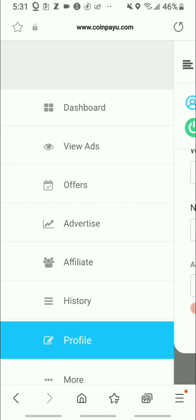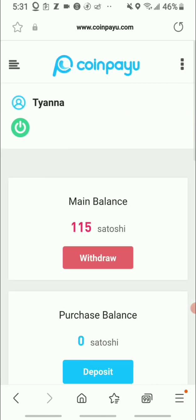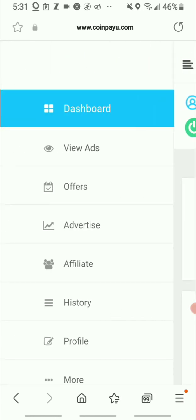Here we are on the dashboard. This is a simple way to earn with this money making app. You can earn by viewing ads, they have offers, an affiliate program, and a referral program.